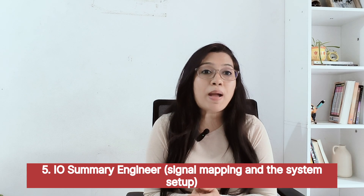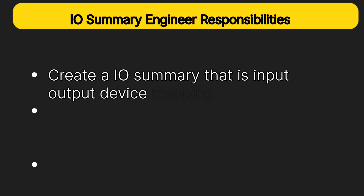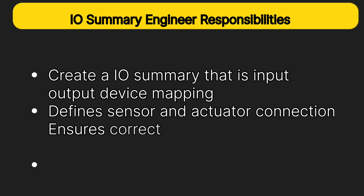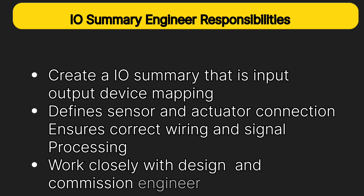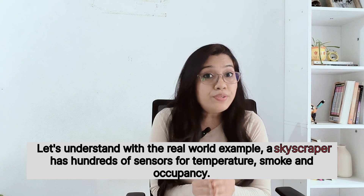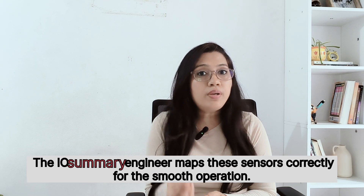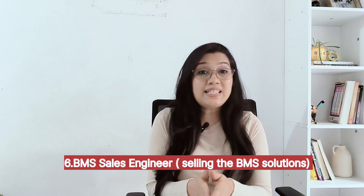The I/O summary engineer works on signal mapping and system setup. Responsibilities include creating an I/O summary — that is, input/output device mapping — defining sensor and actuator connections, ensuring correct wiring and signal processing, and working closely with design and commissioning engineers. For example, in a skyscraper with hundreds of sensors for temperature, smoke, and occupancy, the I/O summary engineer maps the sensors correctly for smooth operation.